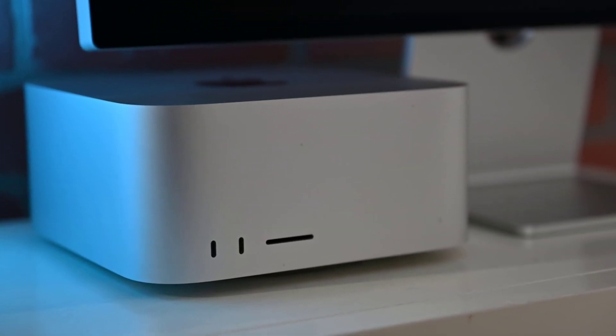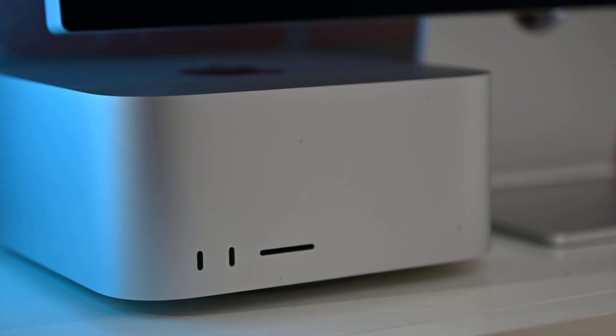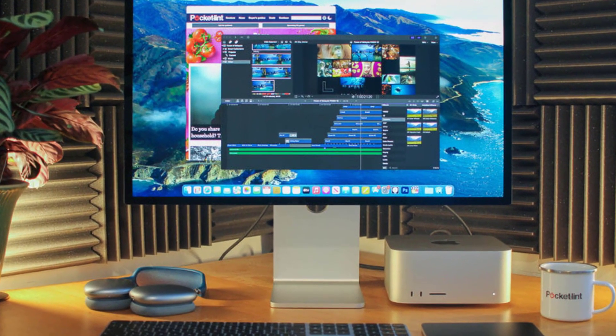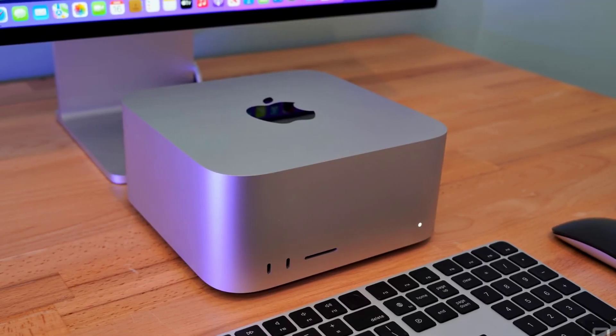Number 4: Apple Mac Studio. I'm not a big Apple fan, but I have to say that the Mac Studio is a really great computer. Apple's mini PC line has truly crossed over to the pro level. While the Mac Mini is still available for everyday users, the Mac Studio is its bigger, more powerful counterpart — and the M1 Ultra-powered Mac Studio is every content creator's dream.